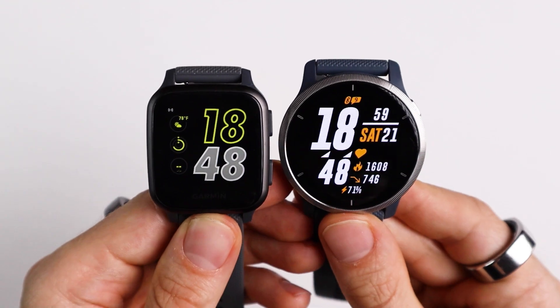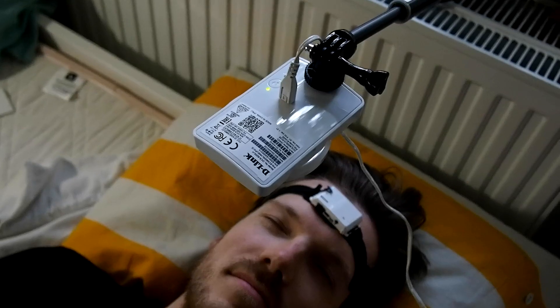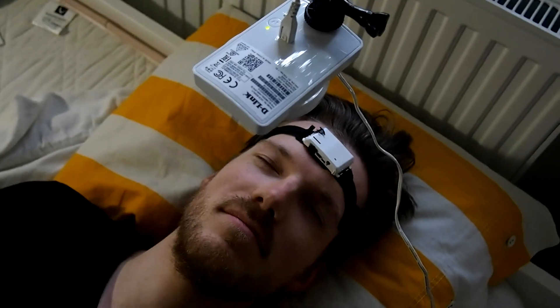So far it seems the sleep tracking of the Venue 2 has definitely improved over the Venue SQ. Based on these individual nights I would say it's good at detecting deep sleep, light sleep, and my longer awake moments. REM sleep detection was the thing the Venue 2 struggled with the most. To get an even more objective view of the results, let's calculate some statistics regarding the consistency between the sleep stages of the Venue 2 and the EEG device.